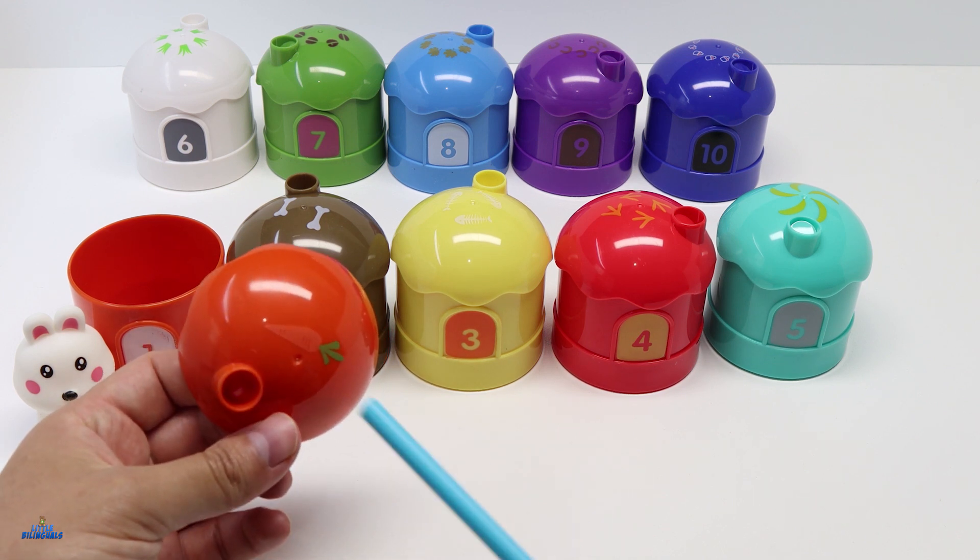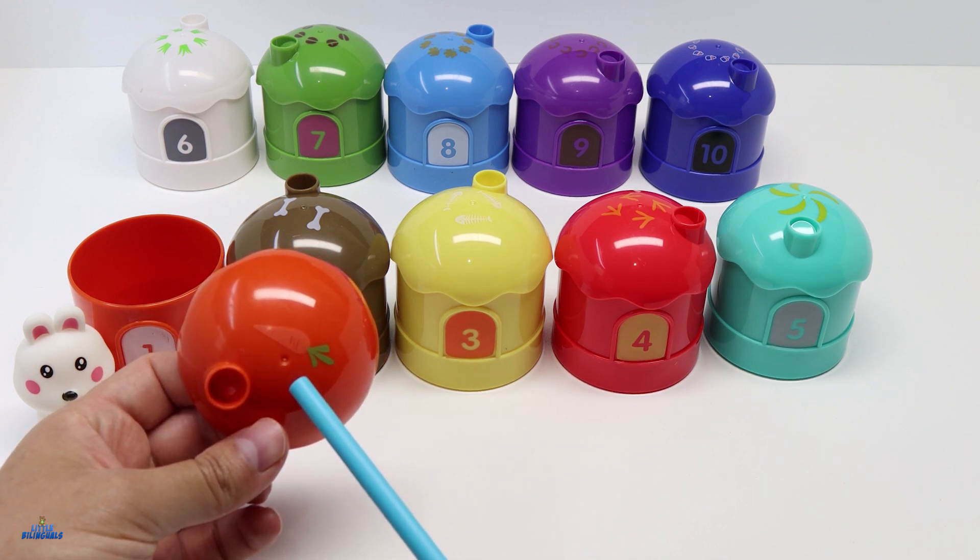Here you can see one carrot representing the number 1. Rabbits eat carrots.